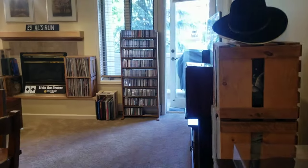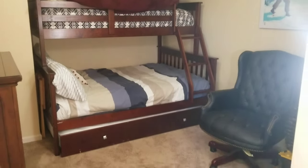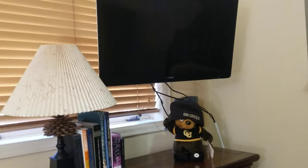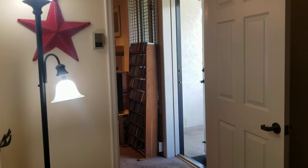They have a stackable washer and dryer in that first bathroom. Going through to the next space, you've got the secondary bedroom. They've got it set up with bunks — a queen size bed underneath and a twin above. There's a TV in here as well, this one hanging from the wall, plus cabinetry and a closet.